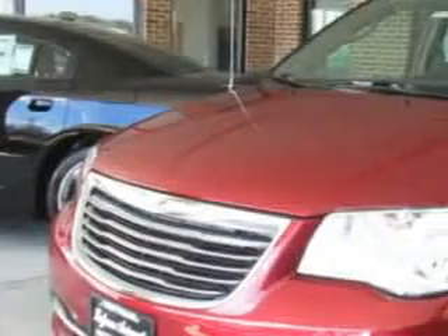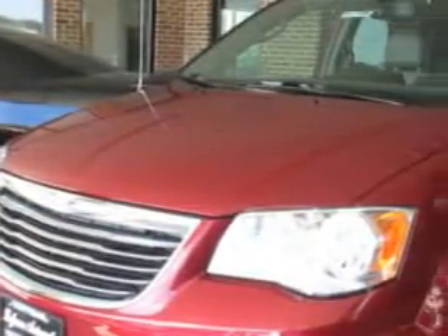Hoffman Automotive knows you want more in a car. You expect the best from your vehicle. Check out this deep cherry red 2015 Chrysler Town & Country minivan, equipped with a six-cylinder engine and an automatic transmission. Enjoy this utility van with features like dual front armrests.